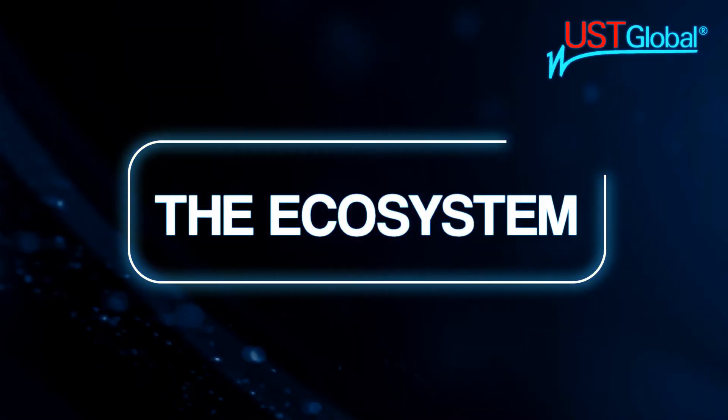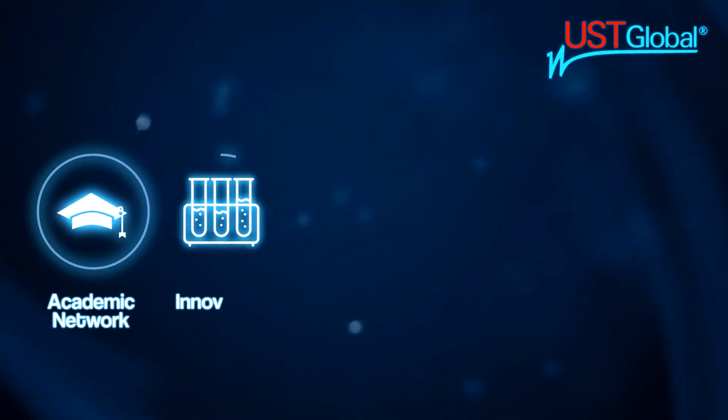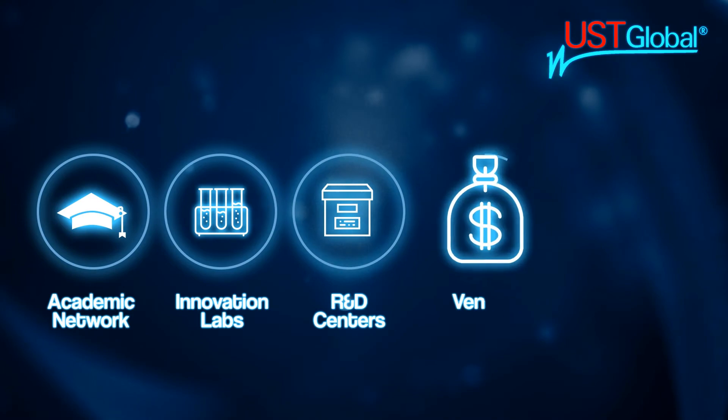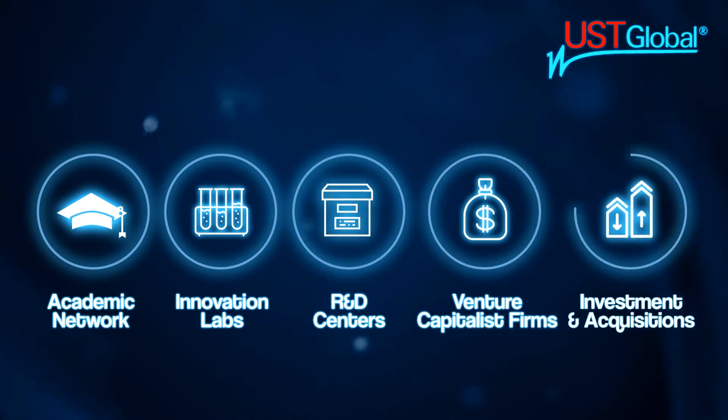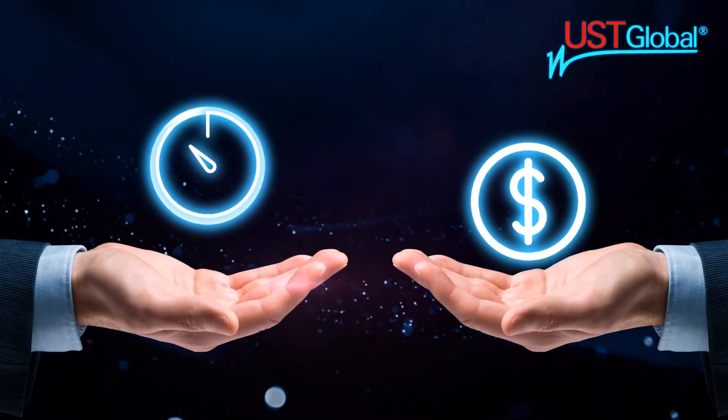UST maintains an impressive ecosystem of networks, from academic networks and innovation centers to global research labs and hackathons. These networks make it possible to validate the potential commercial upside of a product or process before huge sums of time and money are wasted.